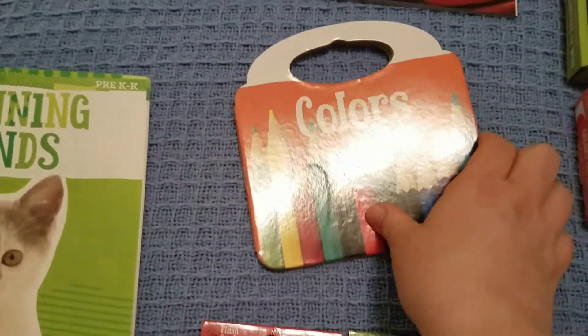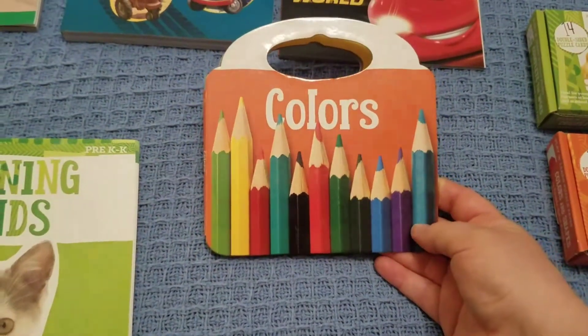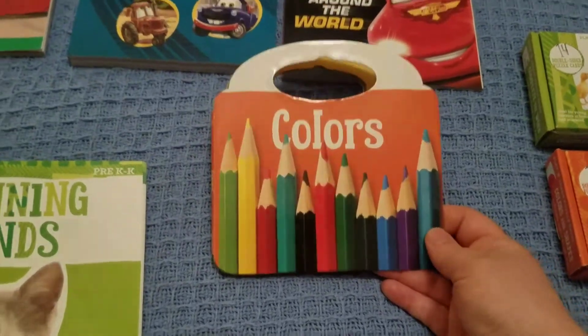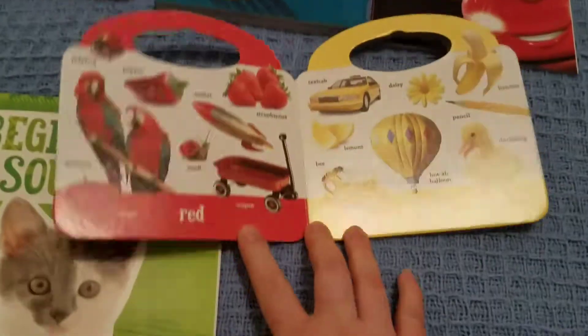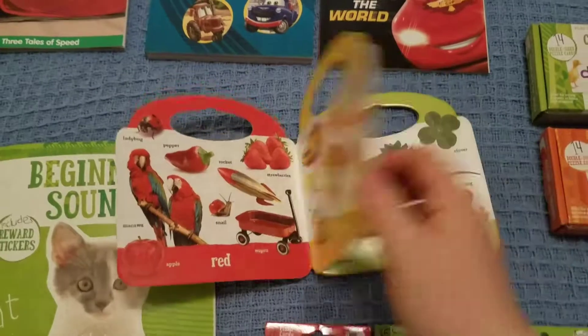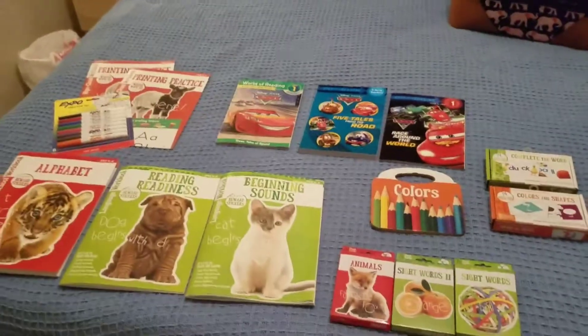I also got some dry erase markers to go with the workbooks. Oh, and I forgot this book — the boys really love colors. Robert especially needs a little help; he gets blue and green confused. I got this colors book and he loved it when I brought it home. Each page has a different color and items that are that color, so I thought that would be great to work on with Robert. So that's everything I got at Target for our homeschooling — I'll see you guys next time!